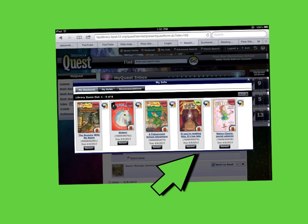Finally, you will be at the page with the books and there will be a little sign that says Renew. Click on it and that's how you renew a book.